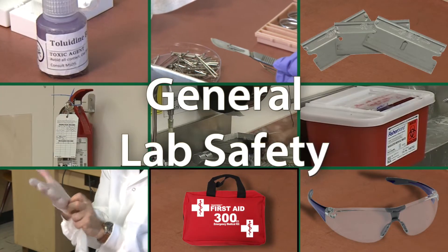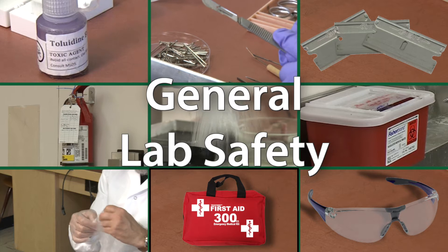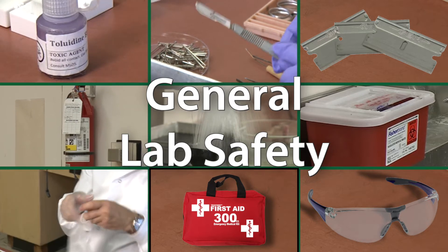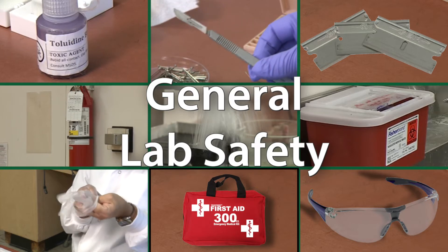Hi there, and welcome to our biology general lab safety video. Over the next few minutes, I'm going to walk you through some general safety information for our introductory biology labs offered at the University of Saskatchewan.